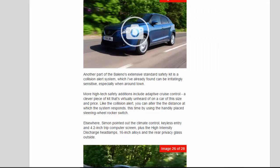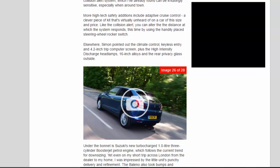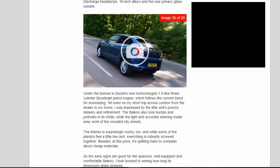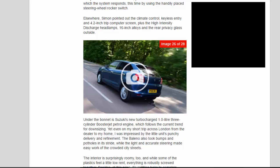Another part of the Baleno's extensive standard safety kit is a collision alert system, which I've already found can be irritatingly sensitive, especially when around town. More high-tech safety additions include adaptive cruise control — a clever piece of kit that's virtually unheard of on a car of this size and price. Like the collision alert, you can alter the distance at which the system responds, using the handily placed steering wheel rocker switch. Simon also pointed out the climate control, keyless entry, and 4.2-inch trip computer screen, plus the high-intensity discharge headlamps, 16-inch alloys, and rear privacy glass outside.